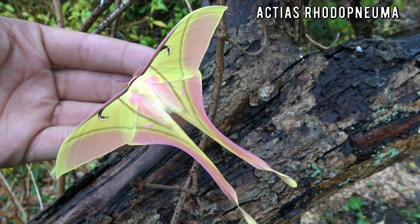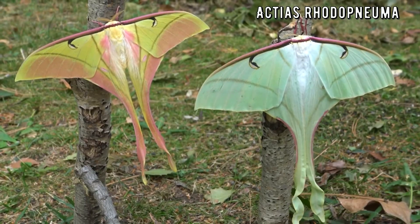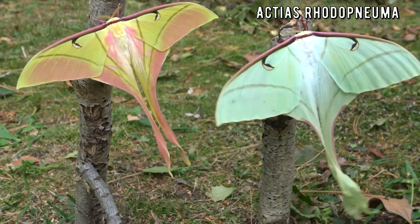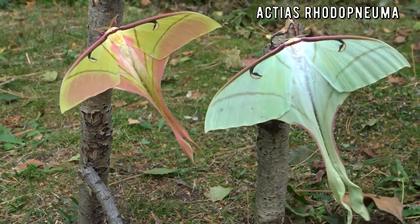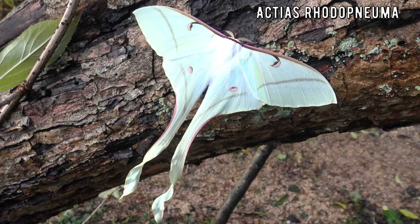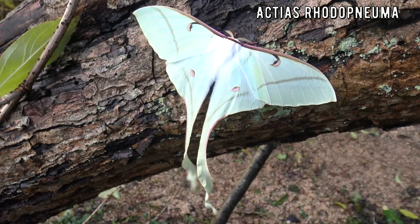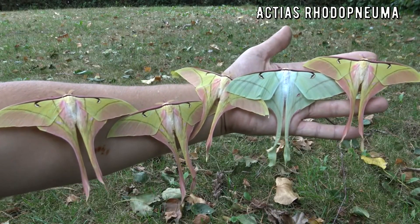All jokes aside, this moth is incredibly rare and not many people have ever raised them in captivity. But of course, I, Bart Coppens, have studied their life cycle because I am the best. I have no achievements in my life because I am a loser, so I pretend that raising a rare moth species is a big deal to inflate my sense of self worth!